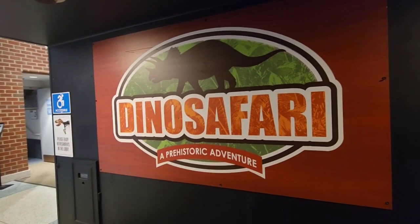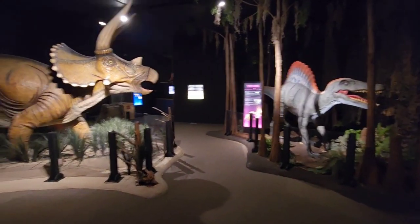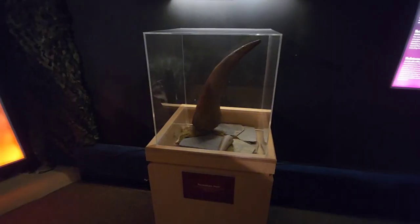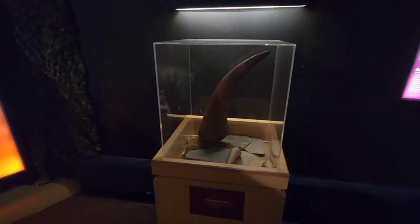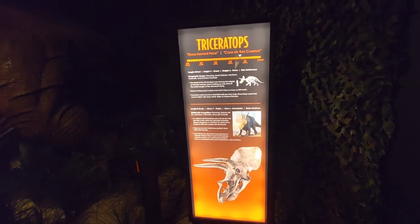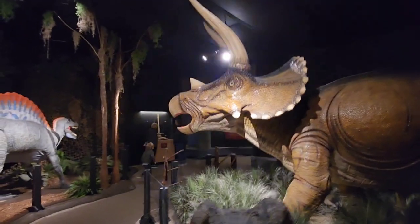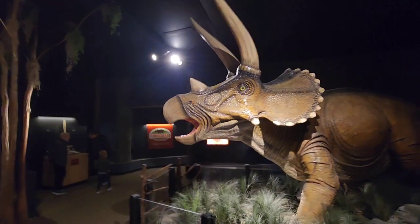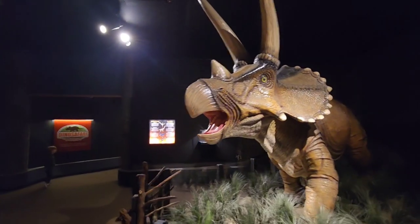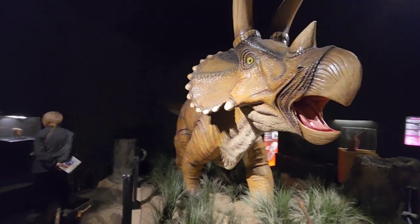We're going to enter the Dino Safari. Wow, this is amazing! That's actually a mold from a real triceratops horn — look at that. And here he is: my favorite dinosaur in the entire world, the triceratops. Look at this — look how huge he is! Just massive. I love this — this is great. He's beautiful, he's a big boy.